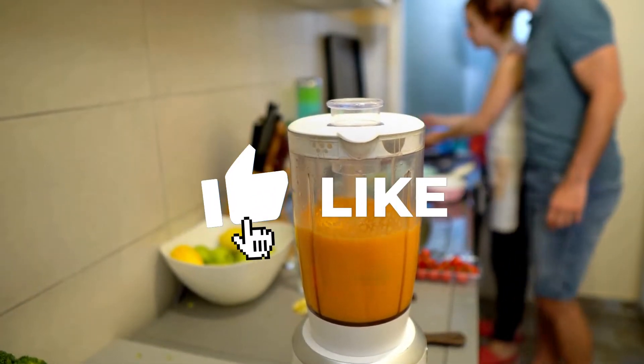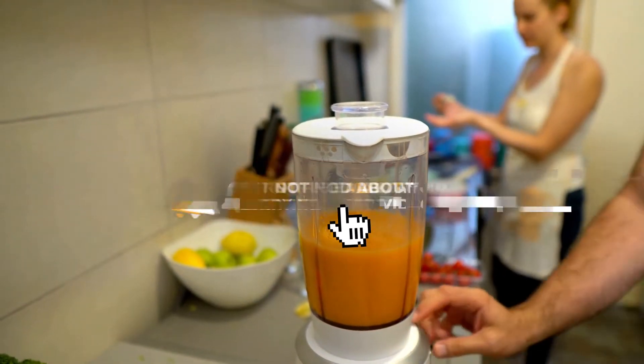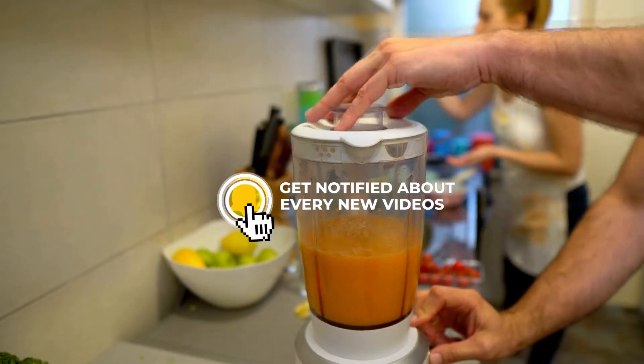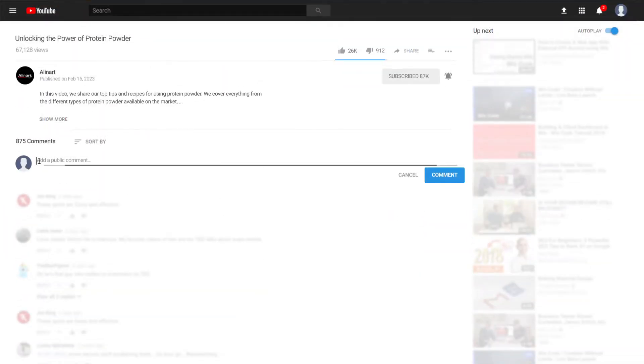Before we dive into the details, make sure to hit that like button, subscribe to our channel, and turn on notifications so you never miss an update. And don't forget to leave a comment down below — we'd love to hear your thoughts and questions. Let's get started.